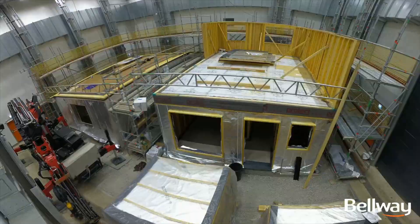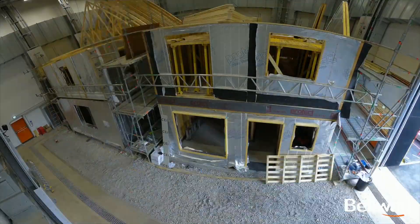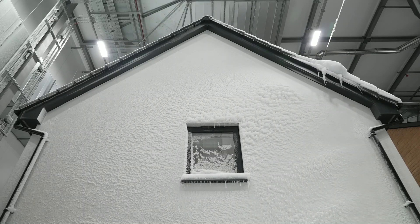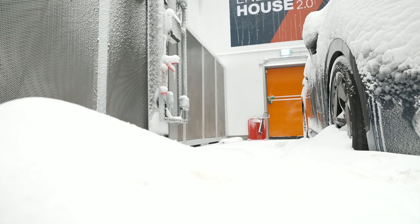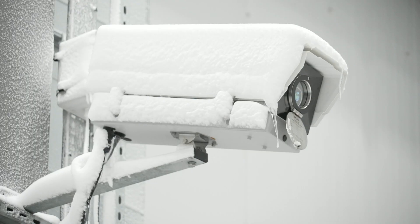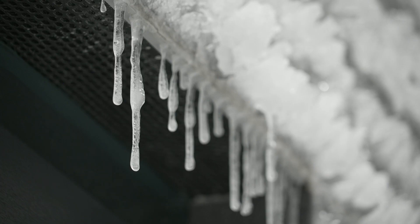Clearly, what's happening here only relates to new-build properties. As a country, we've also got to find ways to make older, existing housing stock more energy-efficient and ready for a changing climate. We're far from home and dry yet.